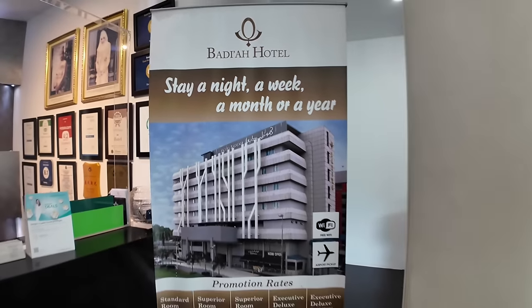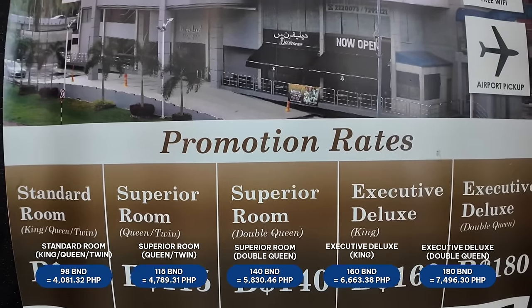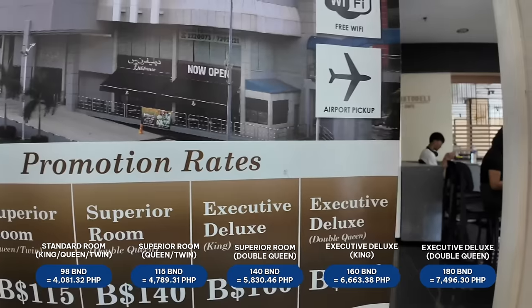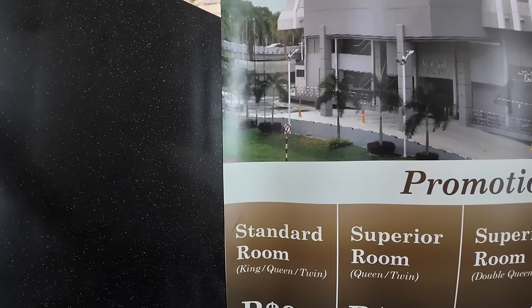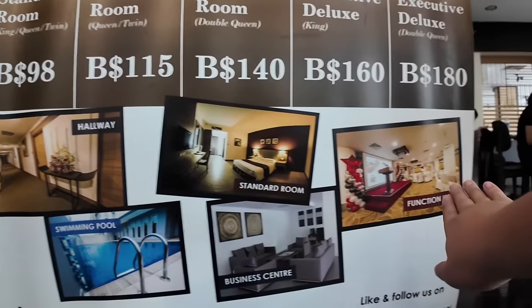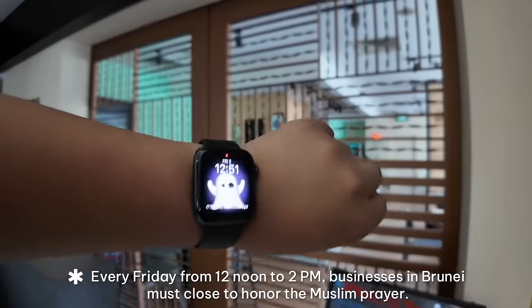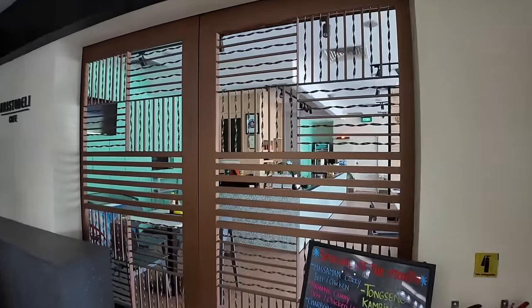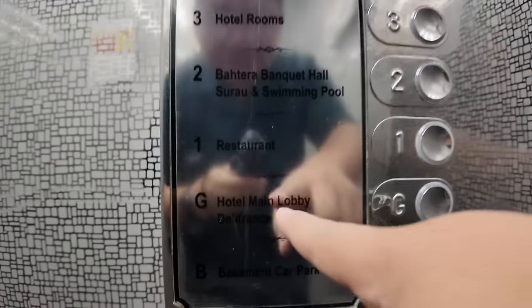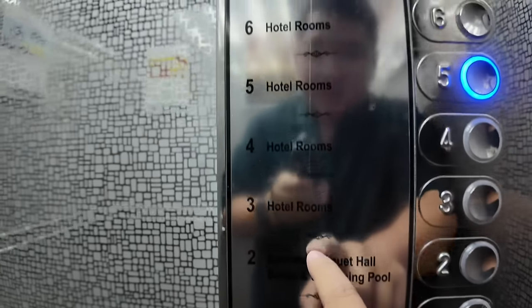They have a poster showing the standard room price. Standard room is 98 BND, superior room 115 BND, superior room with double bed is 140 BND, executive deluxe is 160, and the most expensive is 180 BND. The layout: basement parking, ground floor for main lobby and restaurant, first floor for breakfast buffet, second floor for swimming pool and hall, and floors three to six are hotel rooms.